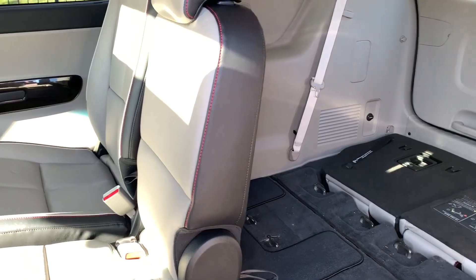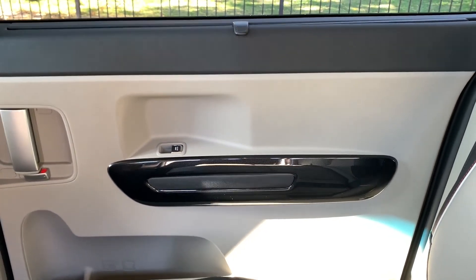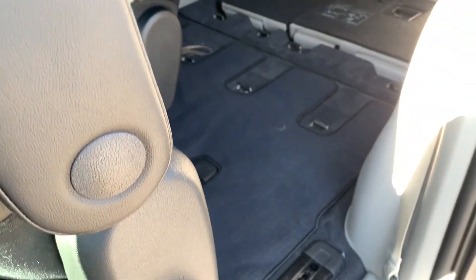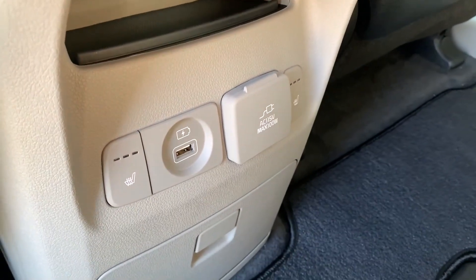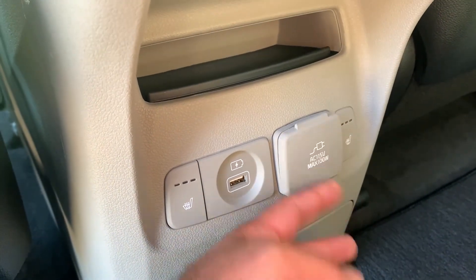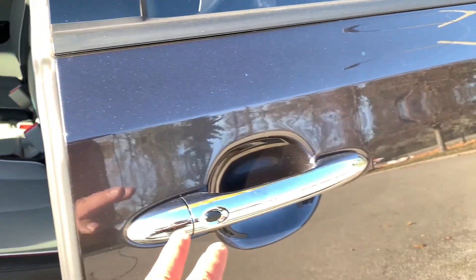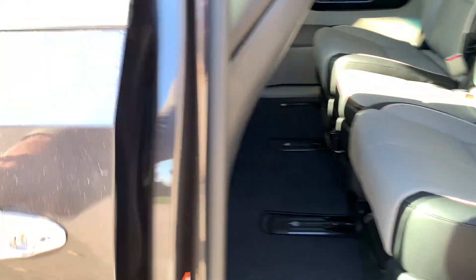There is a manual sunshade with a little tab at the top of your screen and a nice fancy handle. Back here you get heated rear seats for your outboard passengers, a USB outlet, and a little bit of storage. Two ways to close the door: you can either yank on it or push the button. I'll push the button and you can see it closes.